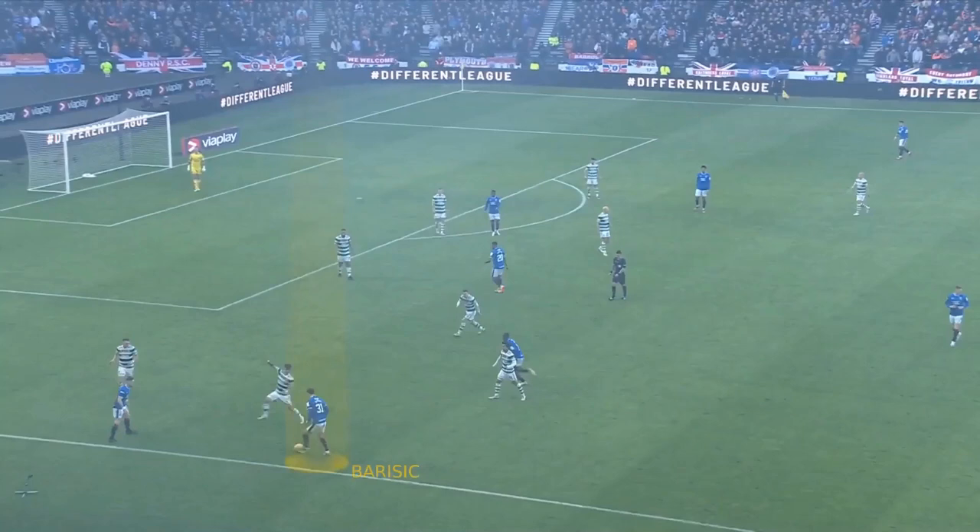Rangers were never going to just lie down, and there were fleeting moments at the start of the second half. This is nice from Barisic and Kent — just a little give and go. They've exploited the fact there's a big gap between right back Alistair Johnston and centre half Cameron Carter-Vickers. Play the ball in, get it back, win a corner out of that one.